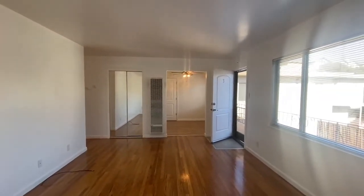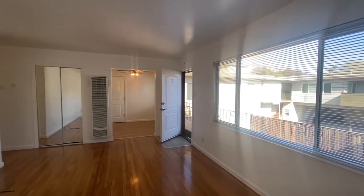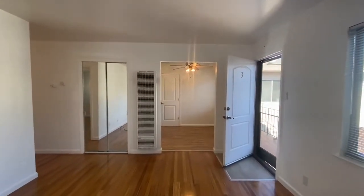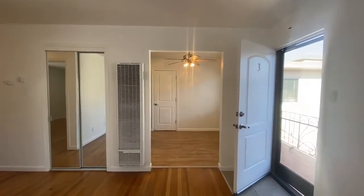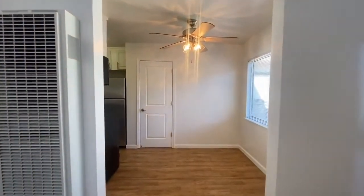That's really the purpose of the video in conjunction with the dimensions — it should give you a much better idea of what you can fit in here and a good sense of the layout and how the space flows. You can save yourself a lot of time and effort by deciding if this is something you want to pursue further.